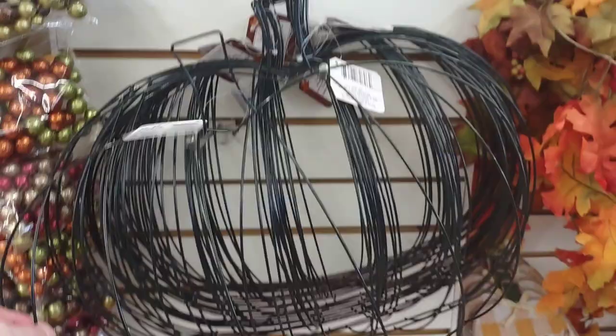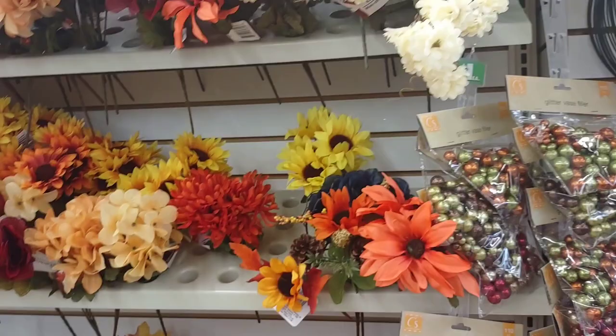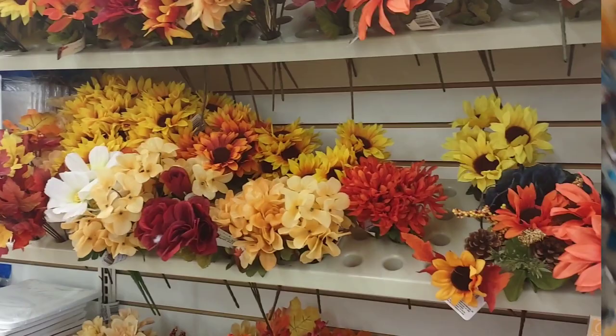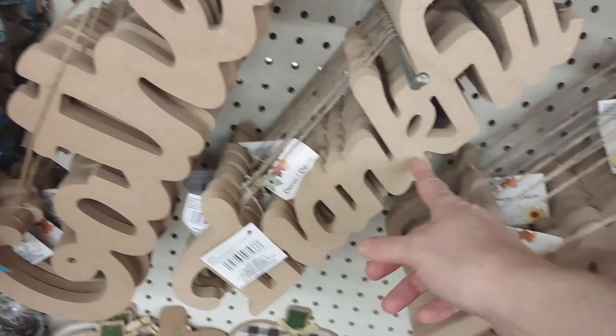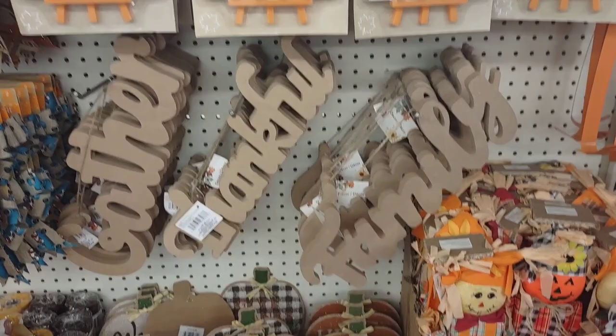And some more fall decor — the famous pumpkin wreath. Some other fall sprigs. Look at these awesome signs: family, thankful, and gather. And these are really cute.